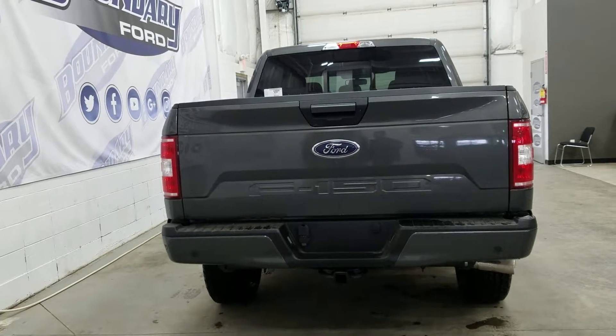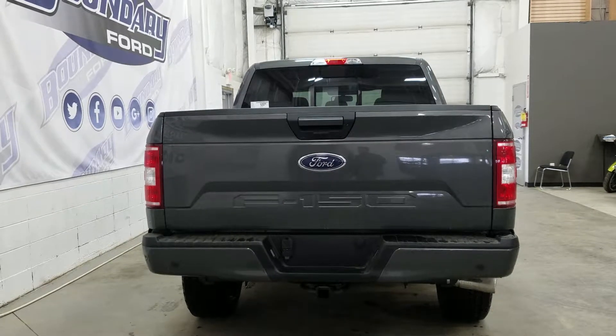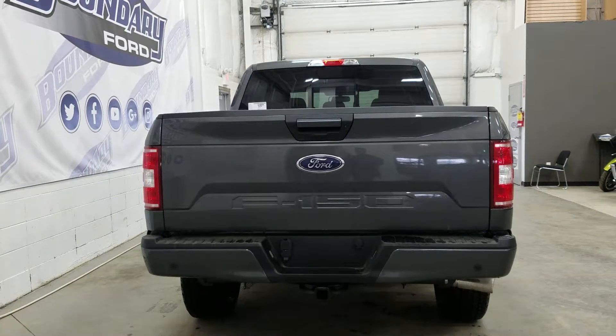At the rear we have a body-coloured tailgate handle and rear bumper. We have rear park sensors, a trailer hitch connection with seven and four pin electrical, a power locking tailgate, LED box lighting, and a box-link management system.